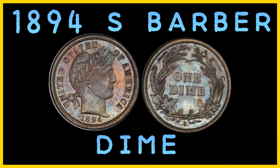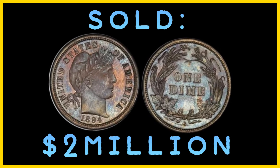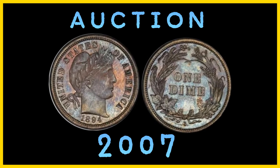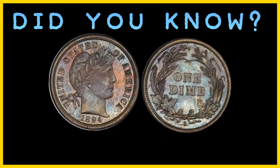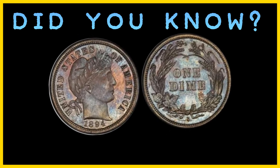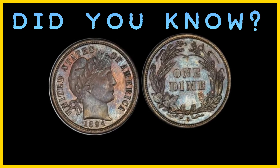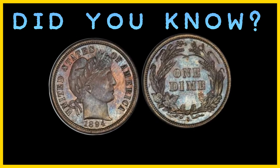Adding to the coin's mystique, 1894 S Barber Dimes have always sold for top dollar, and its current value is nearly $2 million — the price paid at an auction in 2007. Did you know John Daggett gave his daughter three 1894 S Barber Dimes and told her to save them as they would be valuable in the future. However, she spent one of her dimes on the way home from the mint to buy ice cream, but she saved the other two until she sold them in the 1950s.